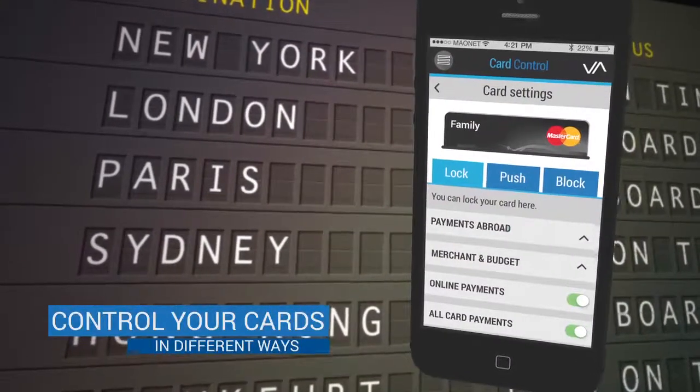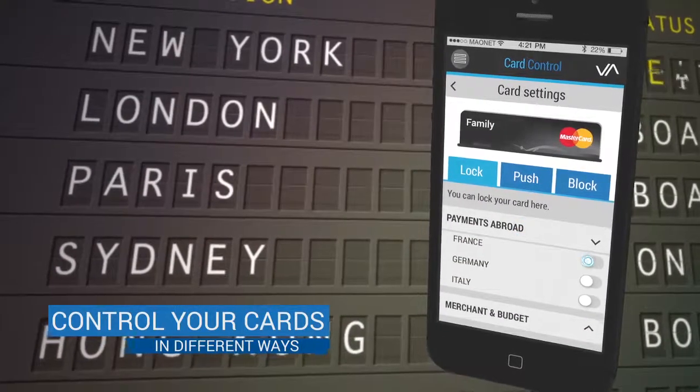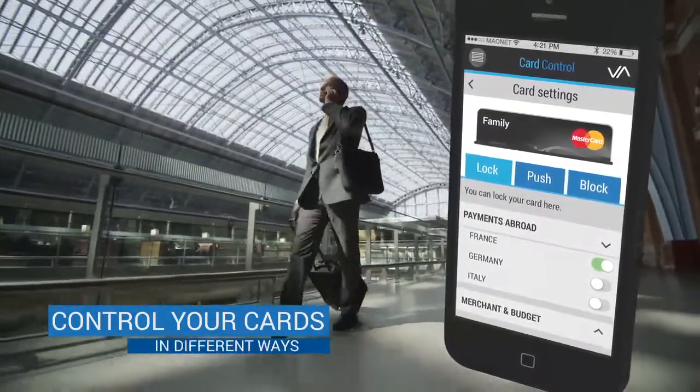When you're travelling, you can use Location Control to enable and disable your card for specific destinations.